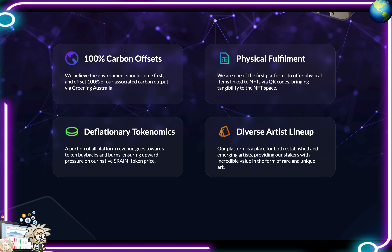Deflationary tokenomics — a portion of all platform revenue goes towards token buybacks and burns, ensuring upward pressure on their native Rani token price. Diverse artists lineup — their platform is a place for both established and emerging artists, providing their stakers with incredible value in the form of rare and unique art.